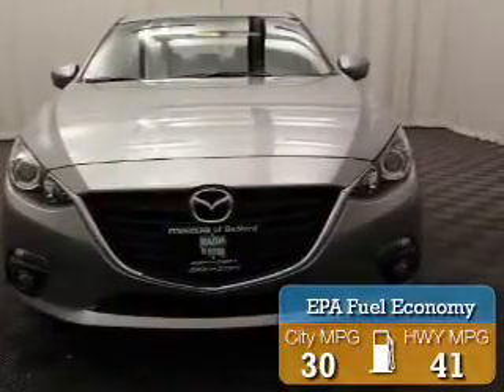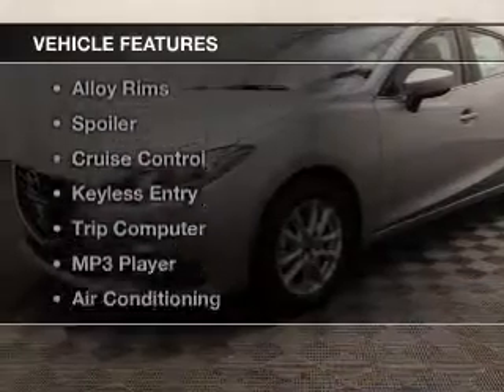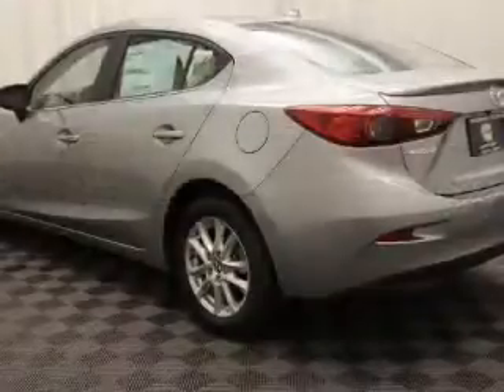Great fuel efficiency saves you money by requiring fewer trips to the gas station. The features include a power sunroof, blind spot sensors, steering wheel controls, alloy rims, and a spoiler.